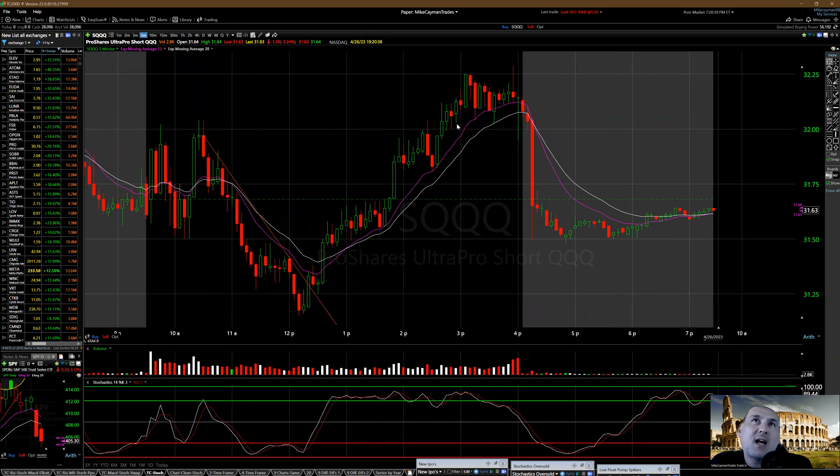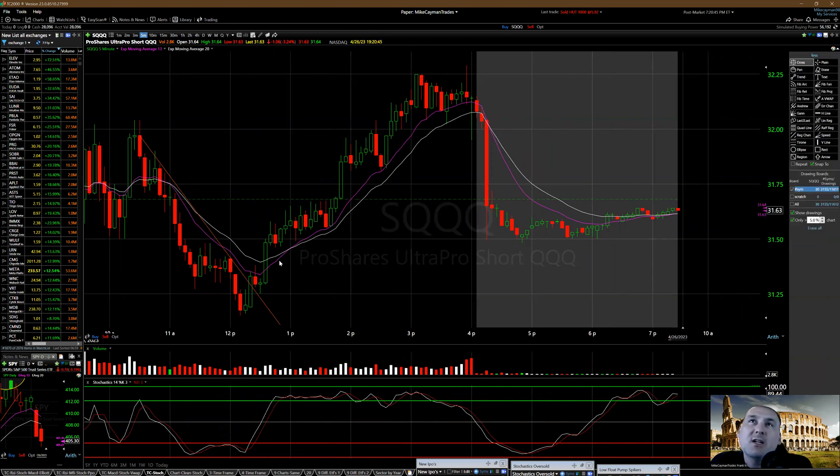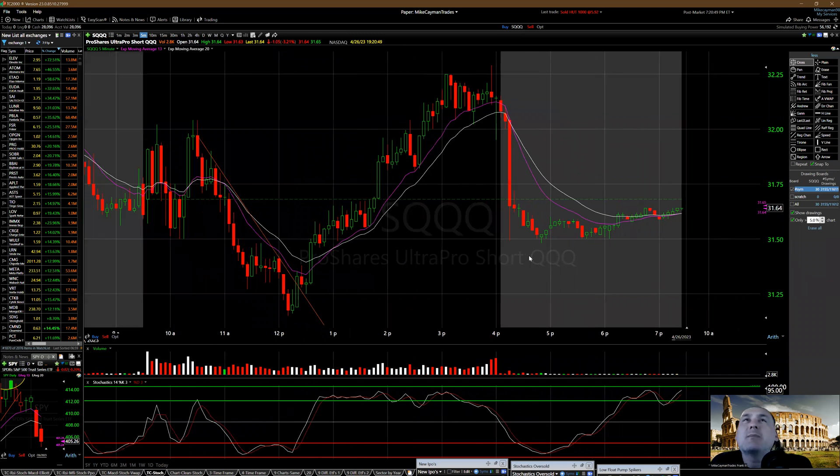So this was the move — a dollar gain. You had the 13 EMA cross over the 20 EMA, and this rode up. Remember, looking for 50 cents to a dollar — so I knew one dollar — and there was my profit arrow right here.